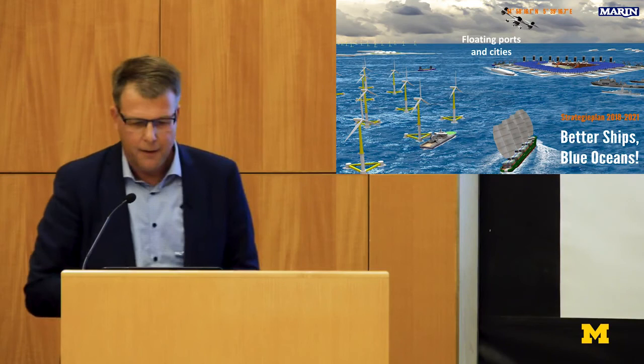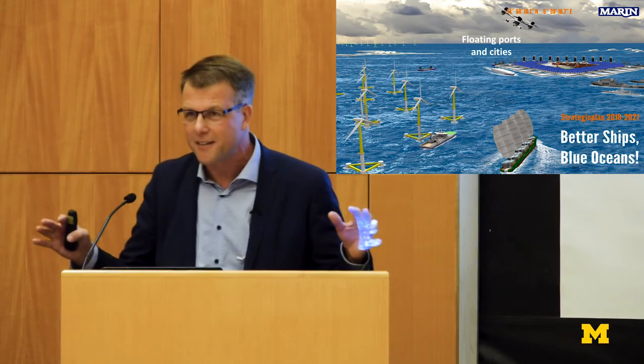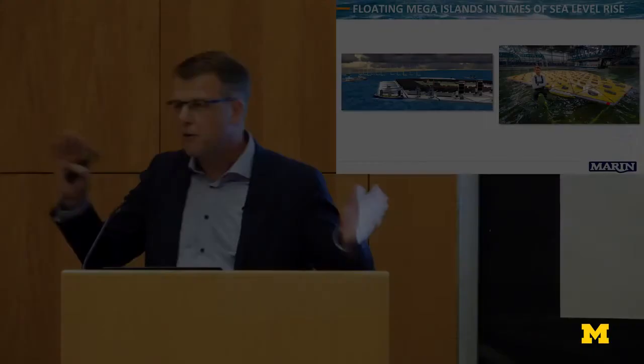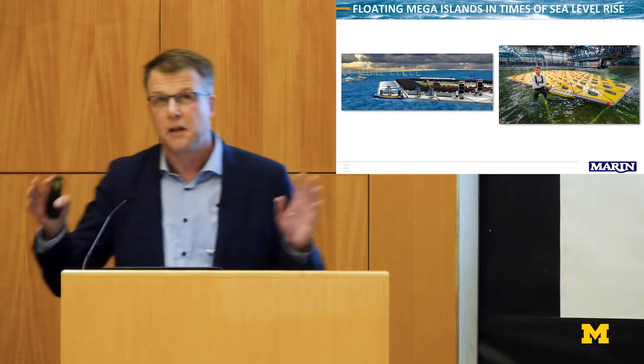To something completely different: floating ports and cities. I'm from the Netherlands — actually from a village where we invented dredging. When there's a problem with sea level rise, the Dutch solution is making the dikes higher, and I think that's a bit short-sighted. One colleague, Olaf Waals, came up with the idea of a floating mega island. In times of sea level rise you can make the island float so that you prevent problems. For reference, an LNG carrier is around 600–700 feet long; this island at model scale is 8 by 6 meters, but in reality it's 3 to 5 miles.